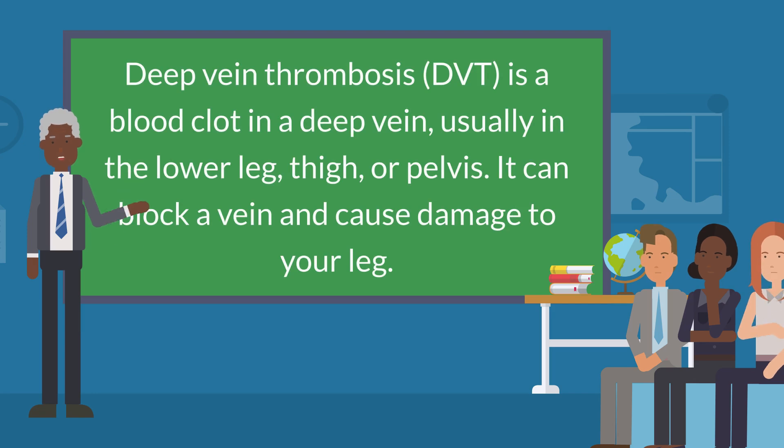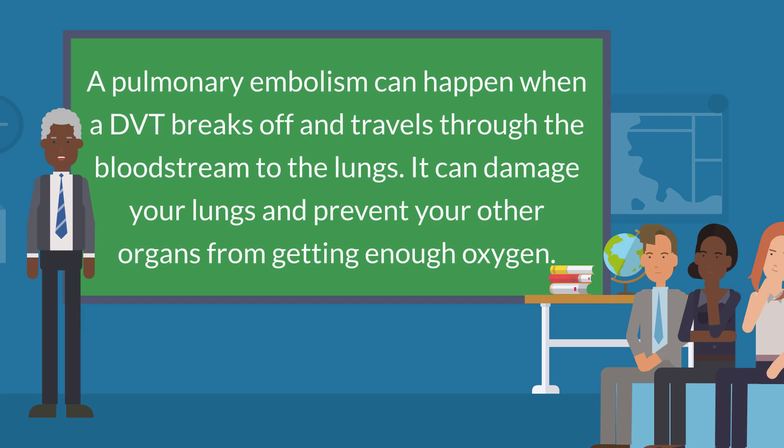A deep vein thrombosis (DVT) is a blood clot in a deep vein, usually in the lower leg, thigh, or pelvis. It can block a vein and cause damage to your leg. A pulmonary embolism can happen when a DVT breaks off and travels through the bloodstream to the lungs. It can damage your lungs and prevent your other organs from getting enough oxygen.